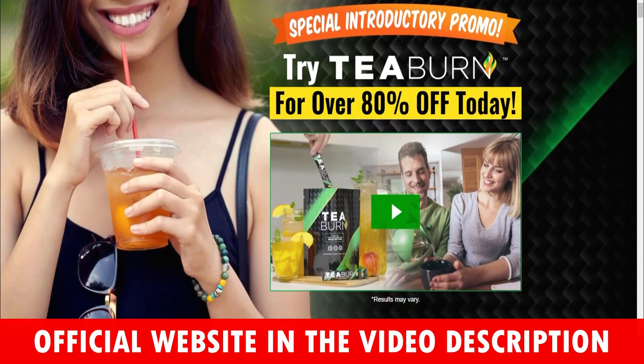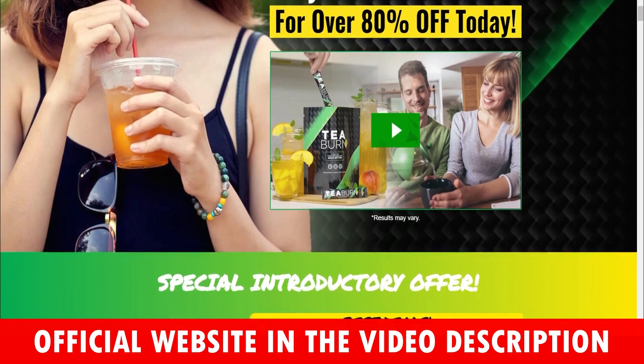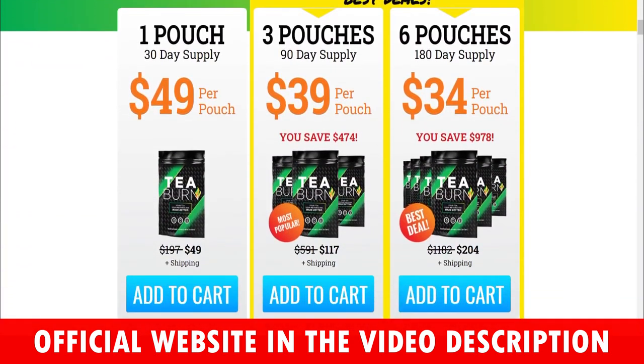Hi, my name is Ashley and today I'll tell you everything you need to know about T-Burn before actually buying the product. I also have two really important alerts, so pay close attention to what I have to tell you.